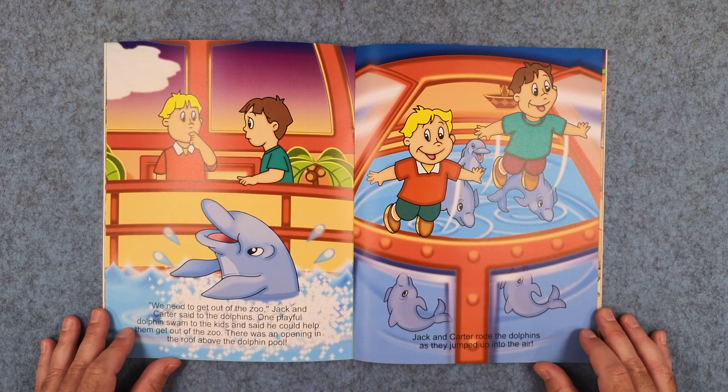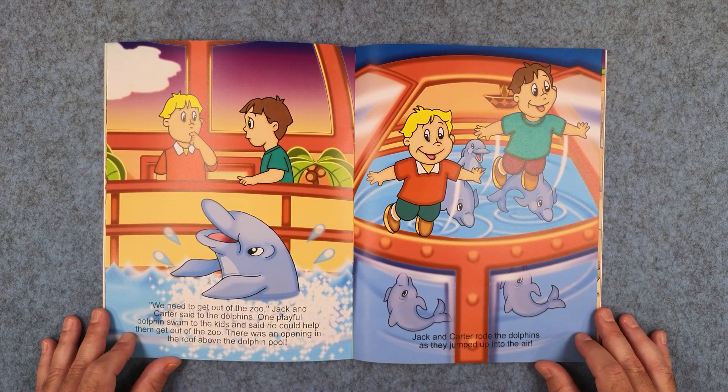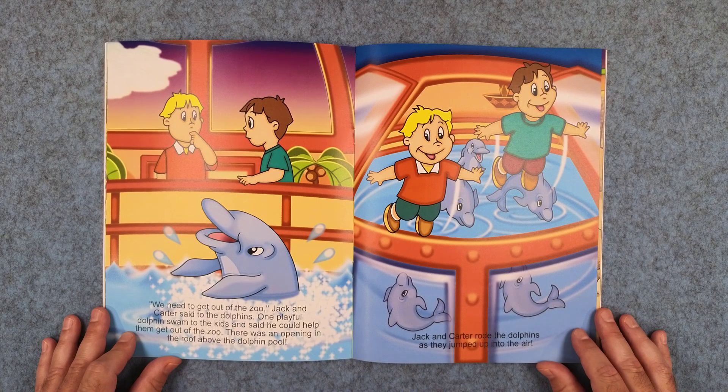We need to get out of the zoo, Jack and Carter said to the dolphins. One playful dolphin swam up to the kids and said he could help them get out of the zoo. There was an opening in the roof above the dolphin pool. Jack and Carter rode the dolphins as they jumped up into the air.